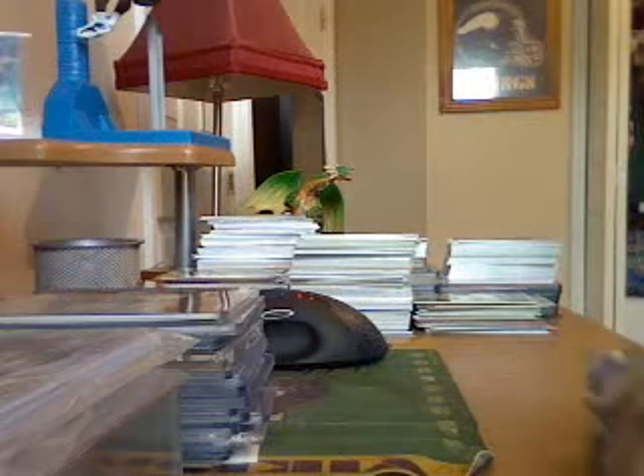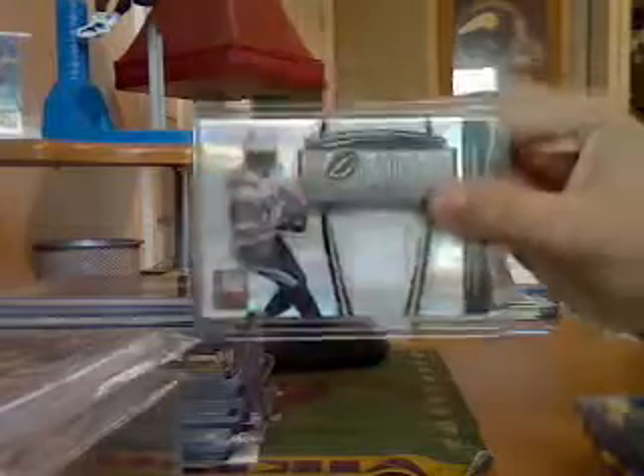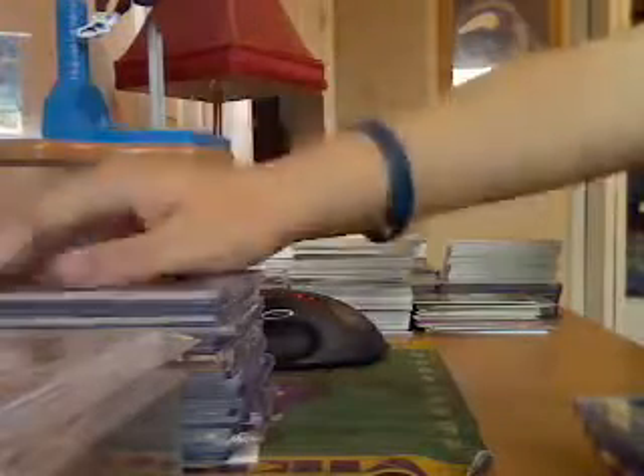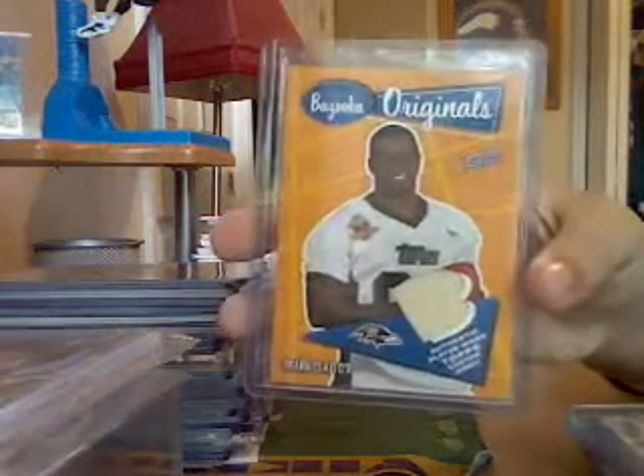Got a jersey Roscoe Parrish rookie, Lendell White jersey to 150, Antonio Gates jersey to 299, Amir Johnson rookie autograph refractor, Kyle Calder rookie on-card autograph, Blackhawks. Mark Clayton rookie jersey. Donovan McNabb game-used jersey, number 250.